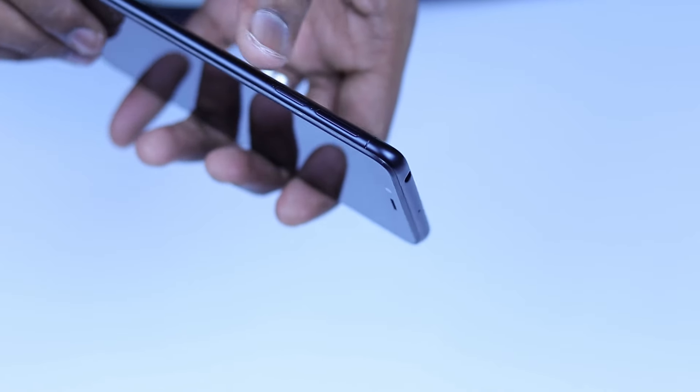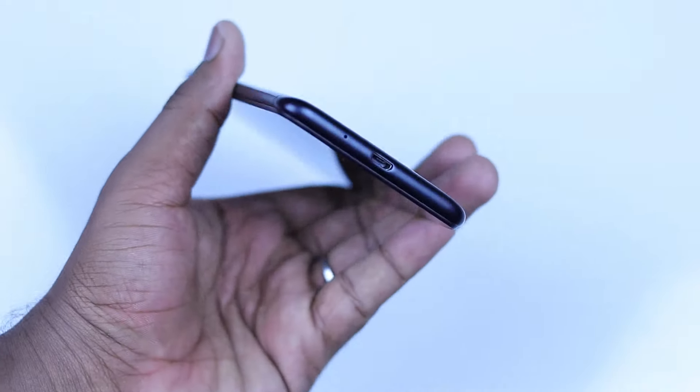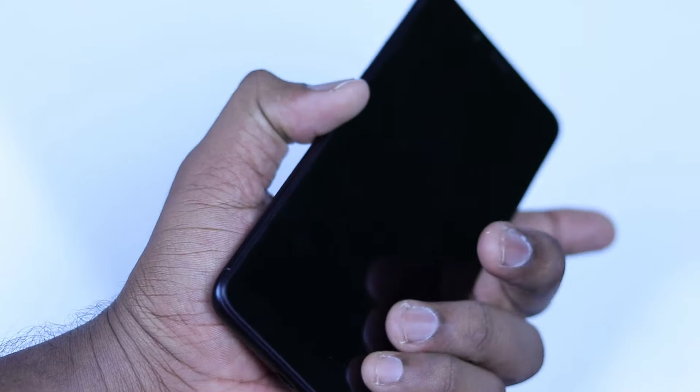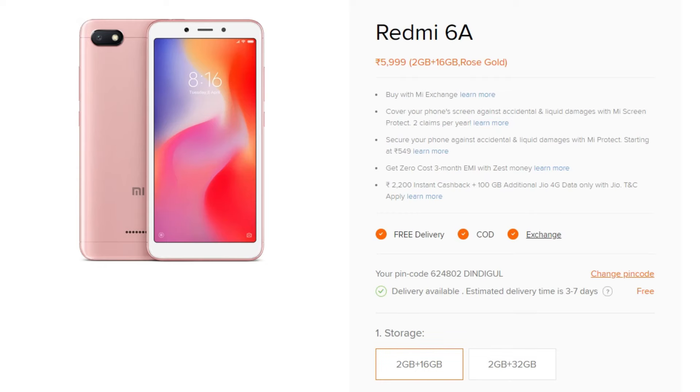It has a Nano SIM slot and one micro SD card slot on the other side. The price of the 2GB 16GB is ₹6,199, and the 2GB 32GB is ₹6,199.